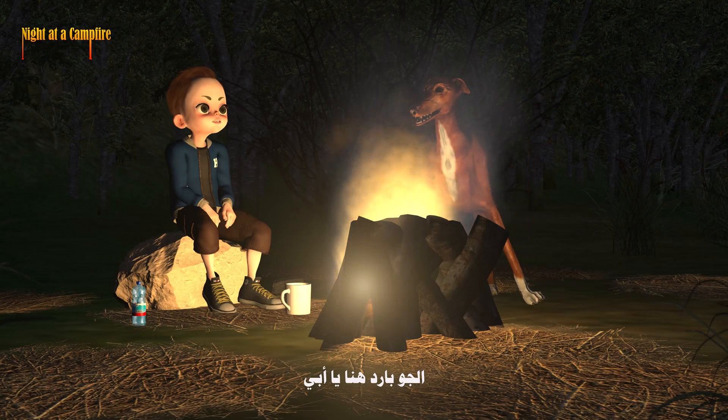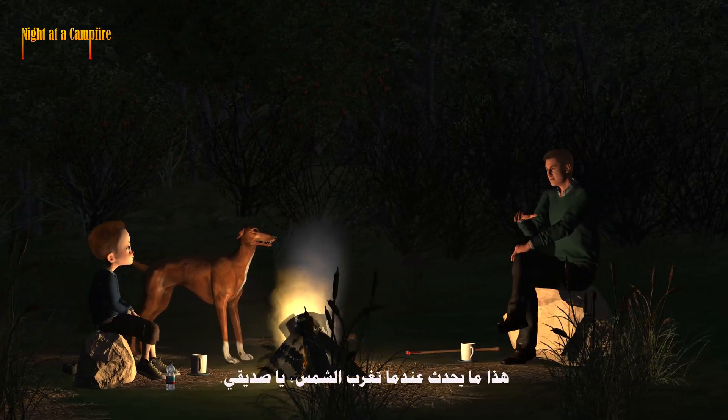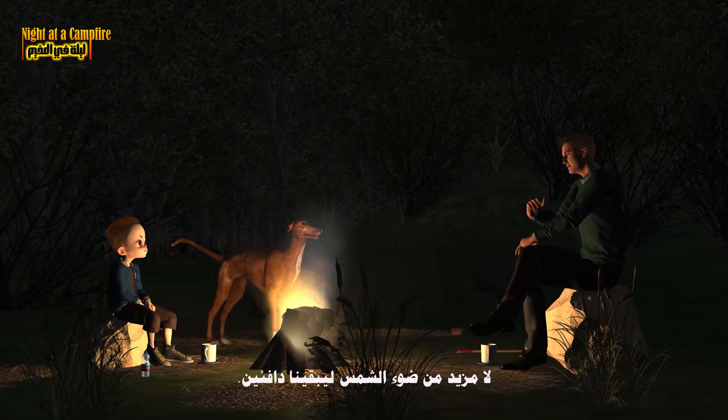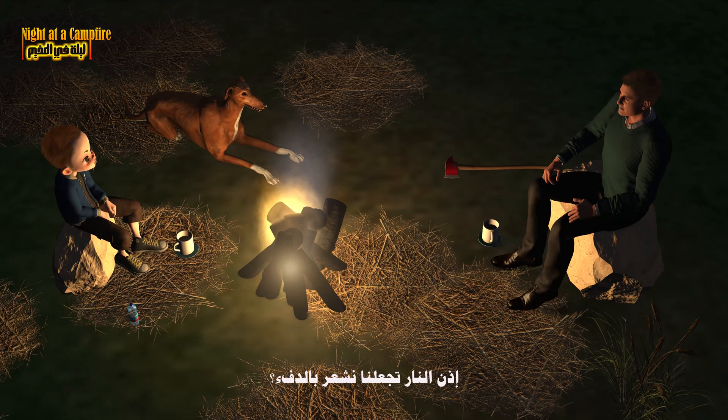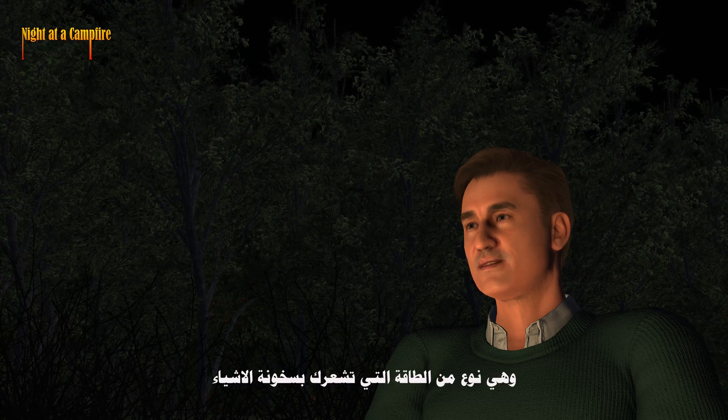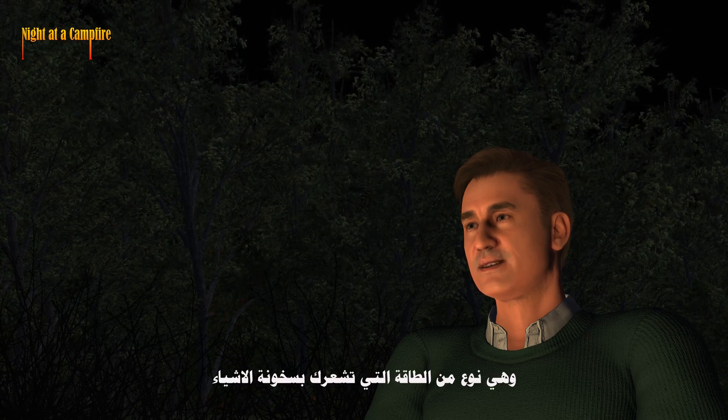Wow, Dad, it's getting cold out here. That's what happens when the sun goes down, buddy. No more sunlight to keep us warm. So the fire makes us feel warm. Exactly. Fire gives off heat, which is a type of energy that makes things feel hot.